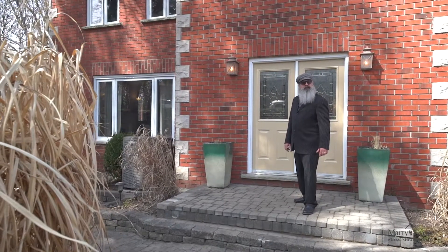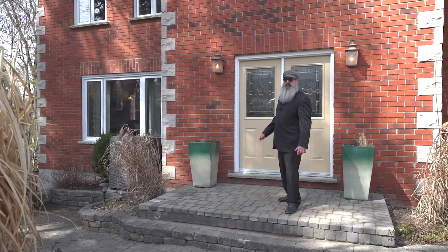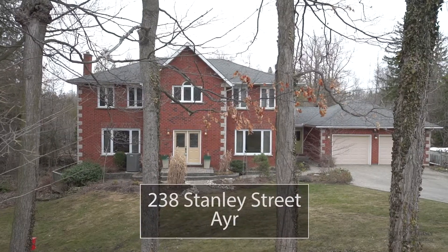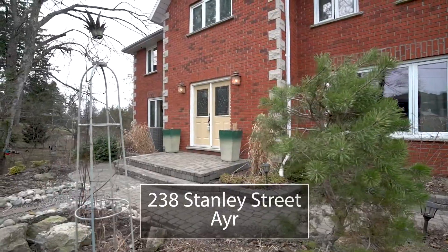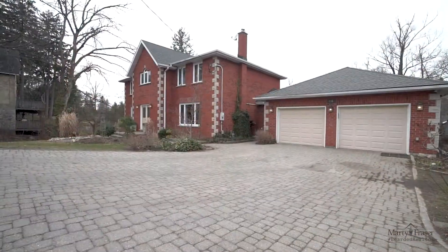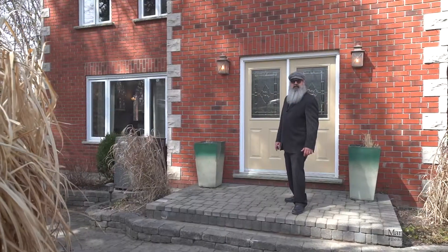Hey there, it's Marty Fraser, the Bearded Realtor from Bosley Real Estate. Today, Amy and I are showcasing our next listing here at 238 Stanley Street in the Village of Eyre. This great single detached home has 119 feet of frontage, a 25 by 25 double car garage, and the property exudes privacy. Let's go in and have a look around.